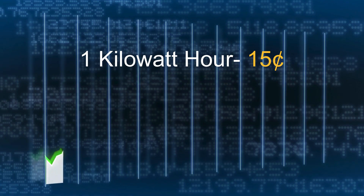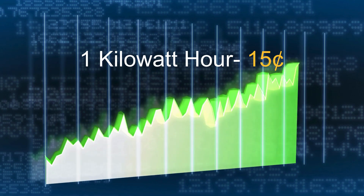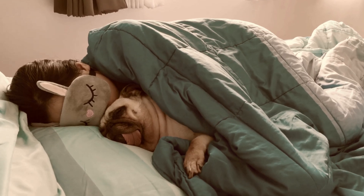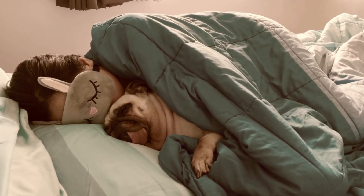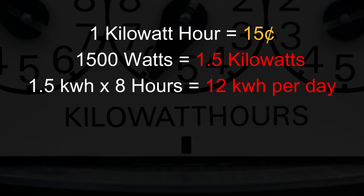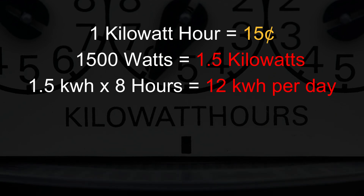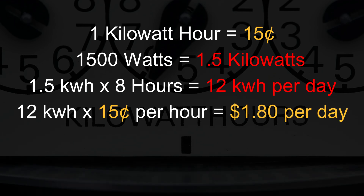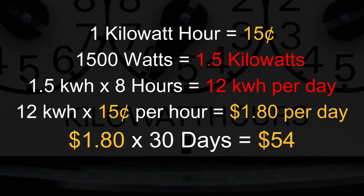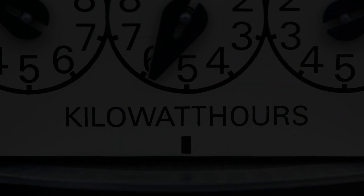As an example, let's say that nationwide the average cost of a kilowatt-hour is 15 cents. That number can vary widely depending on where you live. But suppose you were to run a single 1,500-watt space heater only at night when you slept — say eight hours. 1,500 watts equals 1.5 kilowatts. So 1.5 kilowatt-hours times 8 hours equals 12 kilowatt-hours per day. 12 kilowatt-hours times 15 cents equals $1.80 per day. $1.80 times 30 days adds an additional $54 to your electric bill.